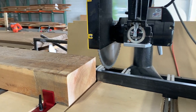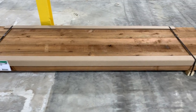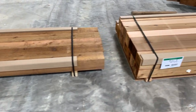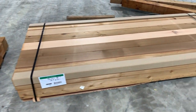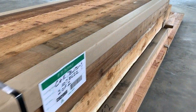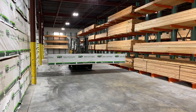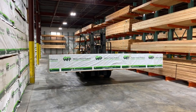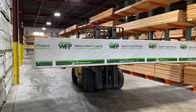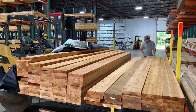Every order gets pulled with care and all job packs get packaged up with thick cardboard corners and runners for extra protection. The runners protect from excessive fork damage and the thick cardboard corners help to eliminate band and truck strap marks. We want you to have 100% confidence that every order from Forest Products is going to be the best quality, accurate, and packaged in a way that makes it easy to get to any job site damage free.